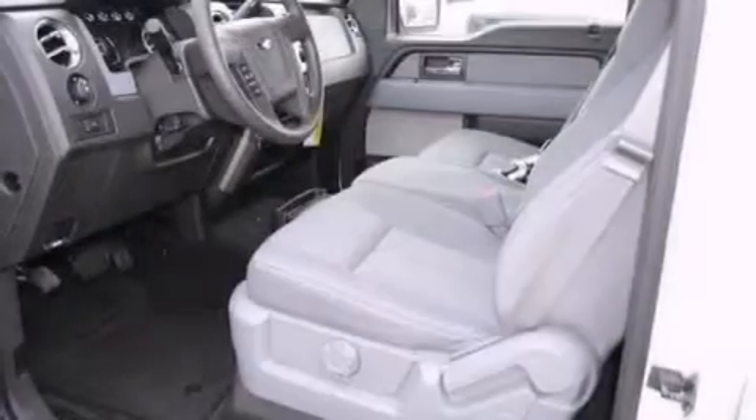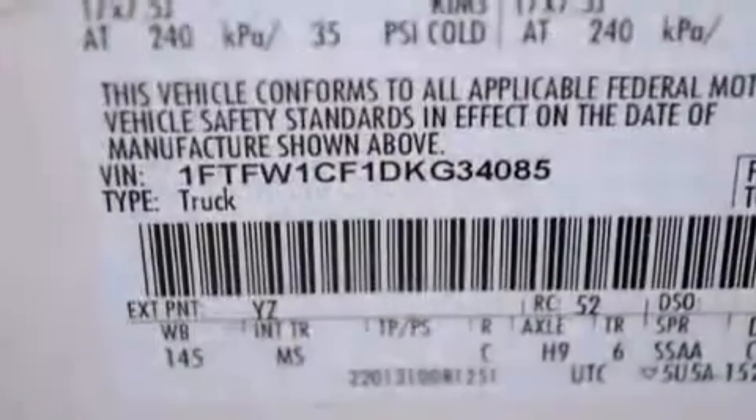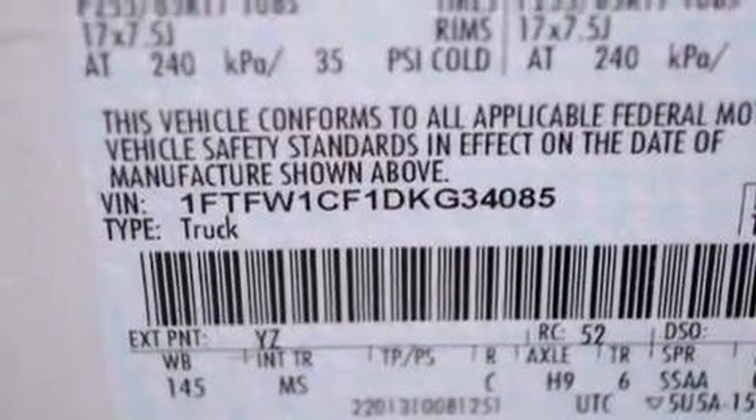Its top features include a double wishbone independent front suspension, hill start assist, and traction control and stability control systems.